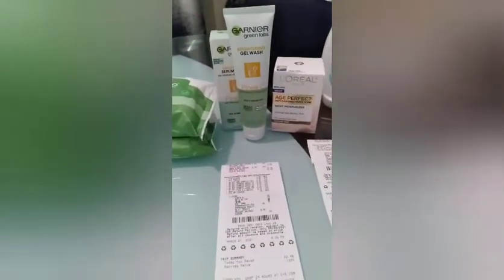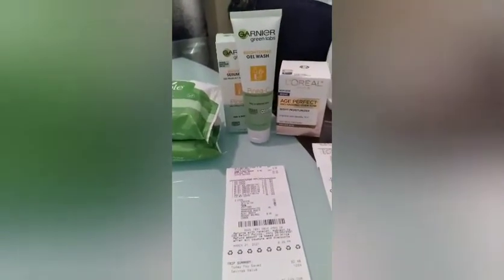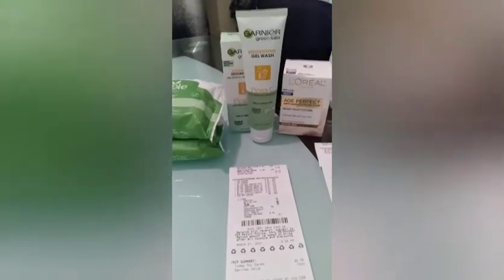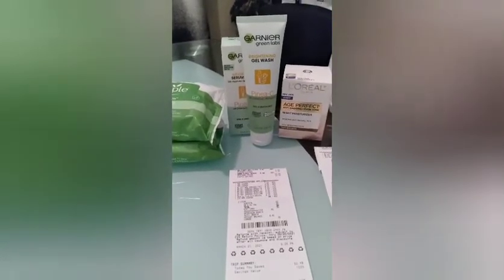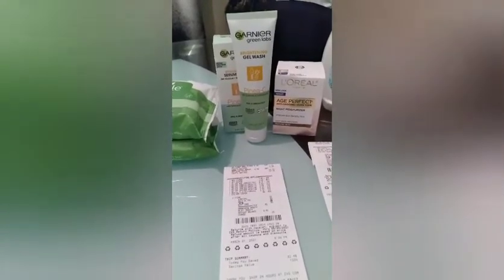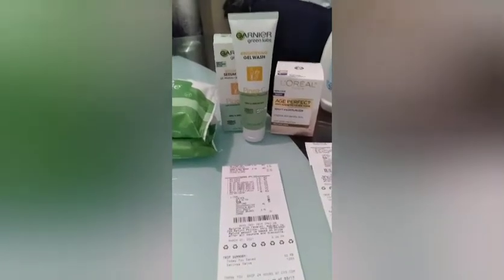Moving on to Garnier, which was buy two get a $5 extra buck. It's crazy how we pay so much money for buy two get five — you're looking at it and it's like that's $22. But your coupons and your CRTs make all the difference.